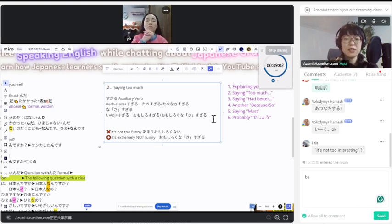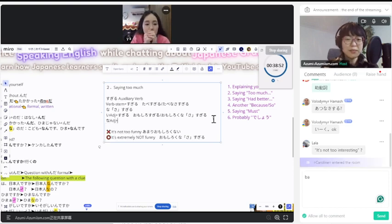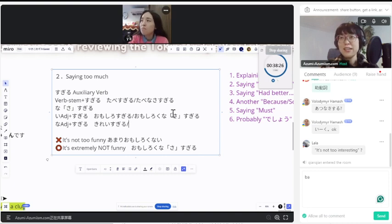Let's review the na-adjective. For example — give me one na-adjective. 綺麗. 綺麗 plus sugiru → 綺麗すぎる. 綺麗 plus negative → 綺麗じゃなさすぎる. So, you are blaming — this is really not clean and you can't take it. That's 綺麗じゃなさすぎる. Basically, the adjective quality is so extreme you cannot take it.